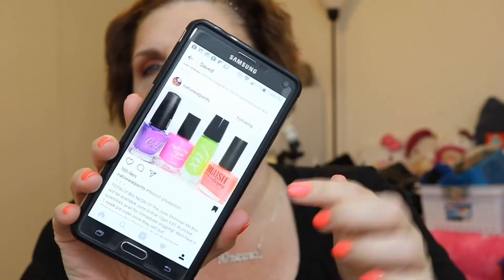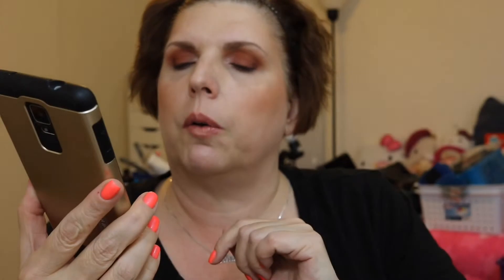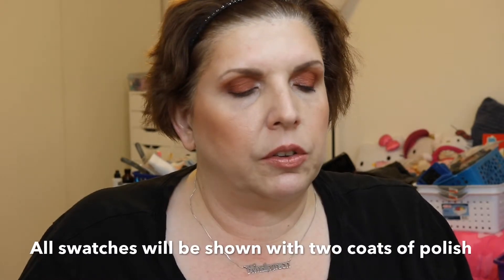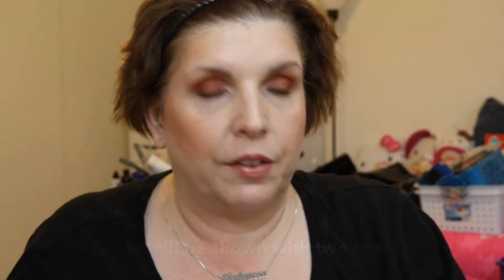It looks like the host site that I found is from Native War Paints, so you would go on their site to pick up these polishes. The name of this collection is Totally 80s Neon, which is quite appropriate. I'm going to be sharing some wonderful bright polishes with you.